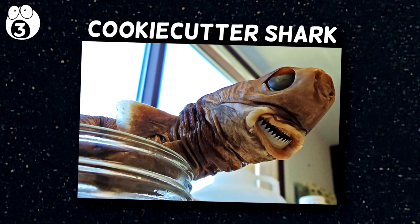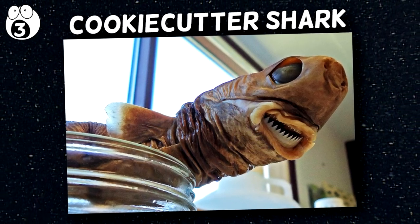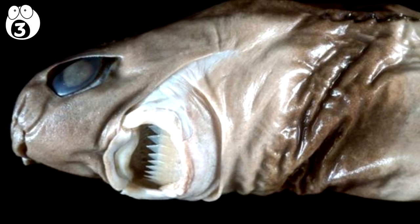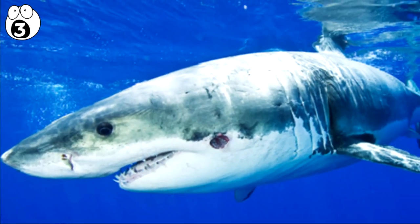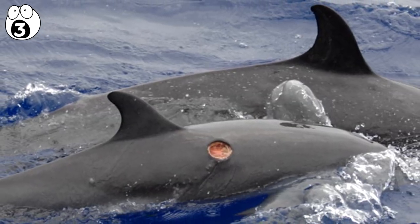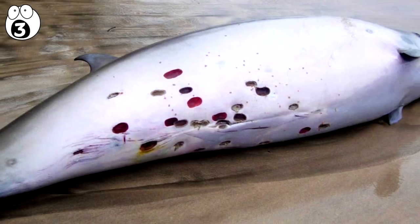Number three: cookie cutter shark. Don't let this deep sea creature's silly name and wide smile fool you, because it's actually really vicious and definitely doesn't pick fights with creatures of its own size. It preys on just about every large and medium sized creature it shares an ocean with, from whales to seals and even other sharks. It does this by sinking its bizarre jaws deep into their skin and twisting its little body to carve out a perfect skin biscuit, leaving behind a crater in its victim. This is why it's also classed as a parasite — because it hurts its prey without killing them.